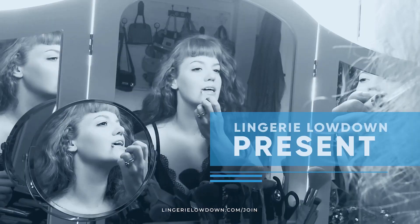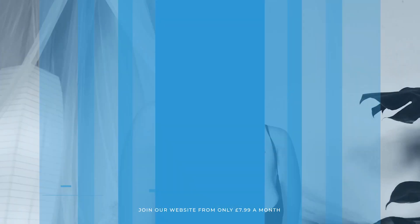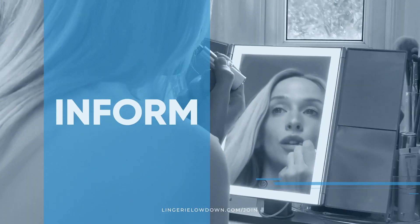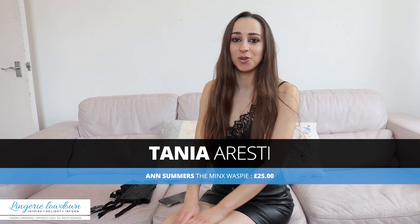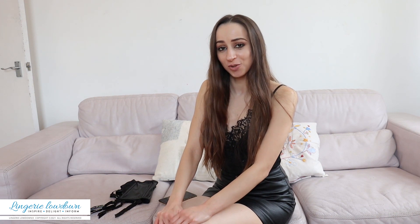Lingerie Lowdown is proud to present detailed, honest and personal lingerie and hosiery reviews to inspire, delight and inform. Hello, my name is Tanya Oresti and I'm a full-time model. I'm here today with Lingerie Lowdown to give you an honest review about some Ann Summers lingerie that I have with me today. Lingerie Lowdown is an impartial product review company that gives honest reviews about hosiery, nightwear and lingerie.